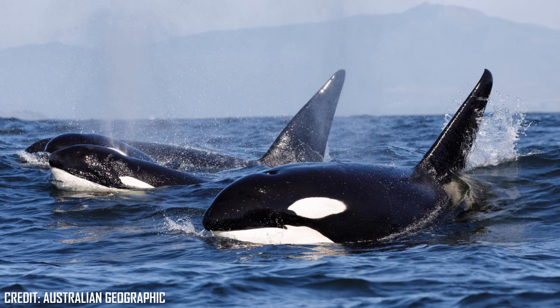Orca, or killer whales, are a large toothed whale and the largest of the oceanic dolphins. As the largest dolphins, the males will reach 6 to 8 metres in length, with females being between 5 and 7 metres.